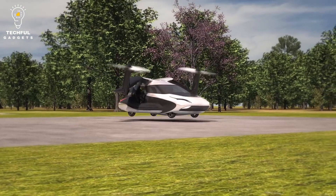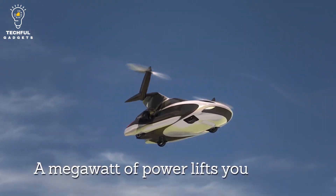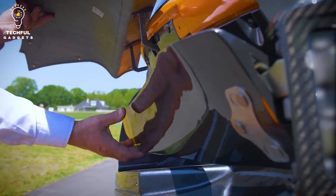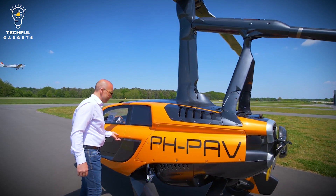In this video, we'll be taking a look at 5 real flying cars that are actually flying. Some of these are in development, and some are already available for purchase. We'll be looking at the pros and cons of each one, and what makes them stand out from the rest.